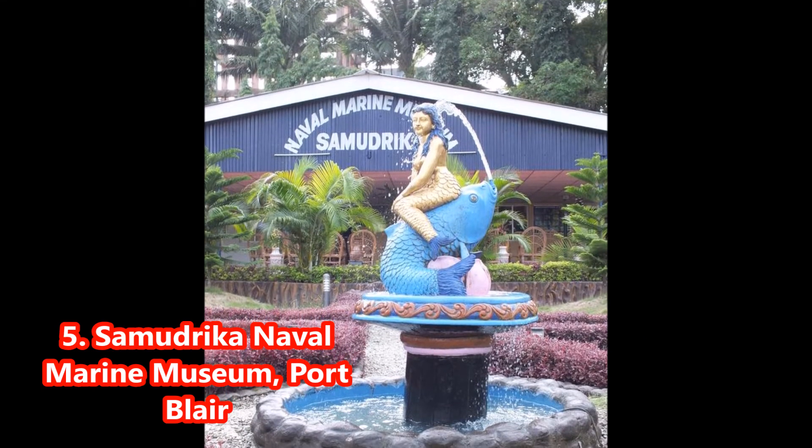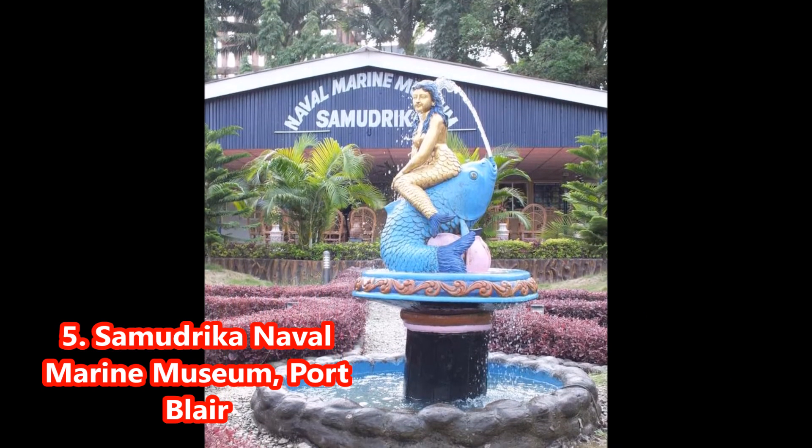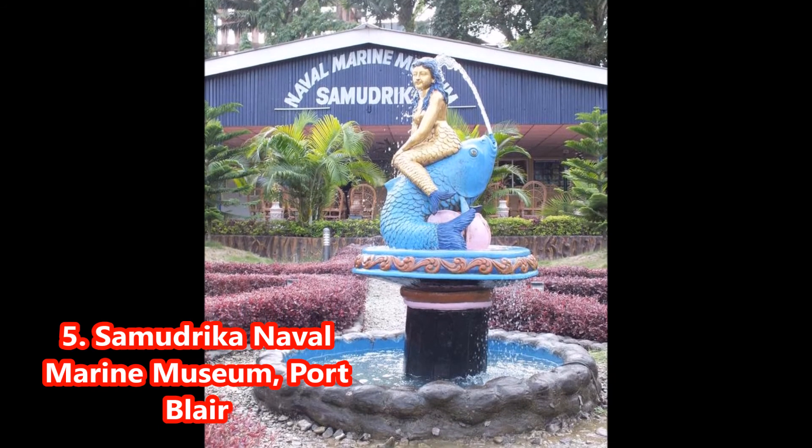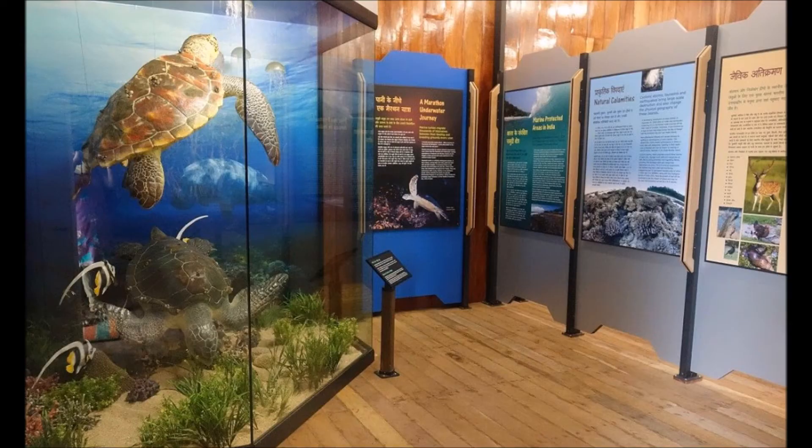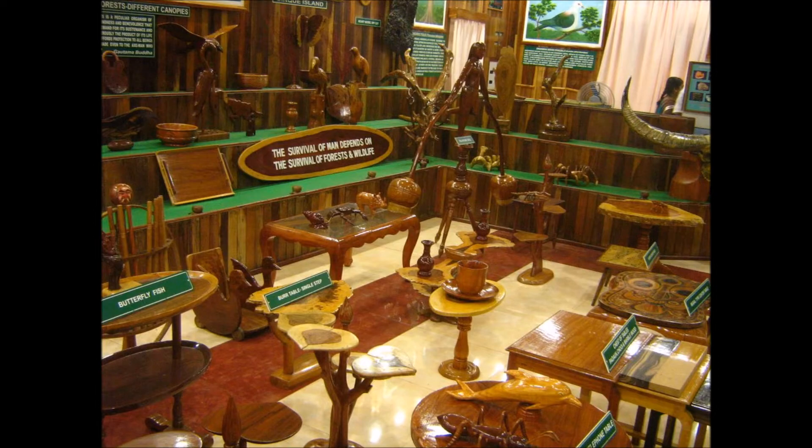5. Naval Marine Museum, Port Blair. Managed by the Indian Navy, the Naval Marine Museum gives you complete knowledge about the history and geography of the Andaman and Nicobar group of islands, along with beautiful corals and fishes.